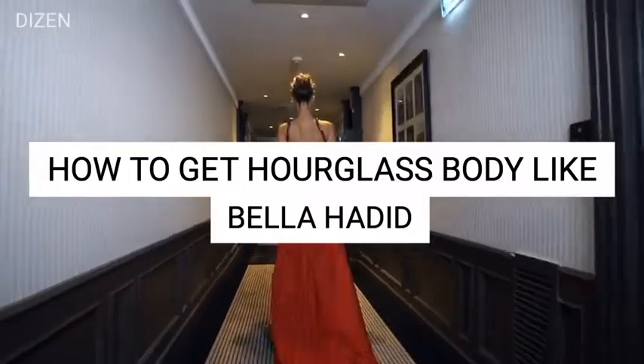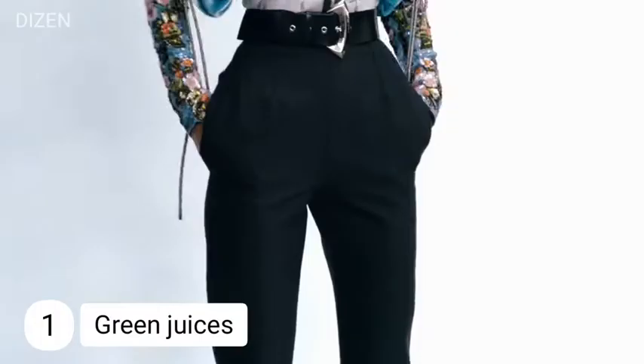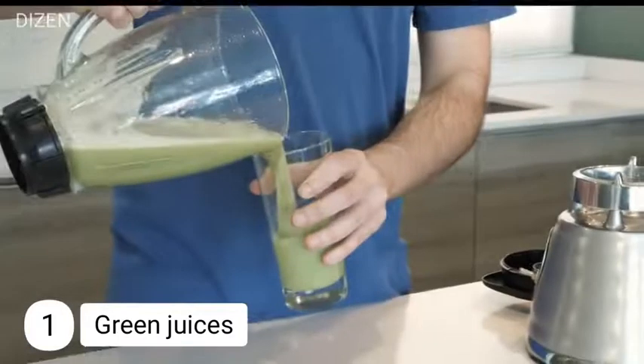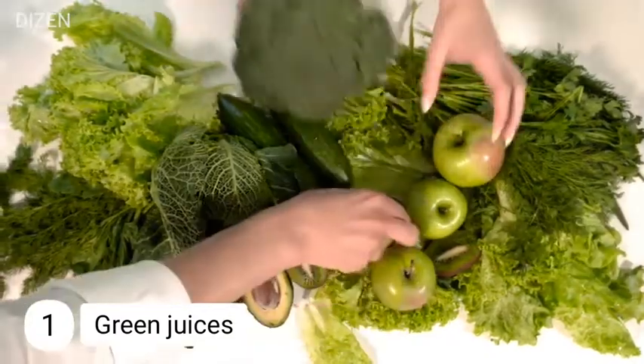How to get an hourglass body like Bella Hadid. Number one: green juice. This famous model loves to drink green juices every day — she orders a lot of green juices and keeps them around on set. Green juices are made with fiber-rich, low-sugar ingredients which help with weight loss, while the greens contain vitamin C and iron which work to give glowing skin.